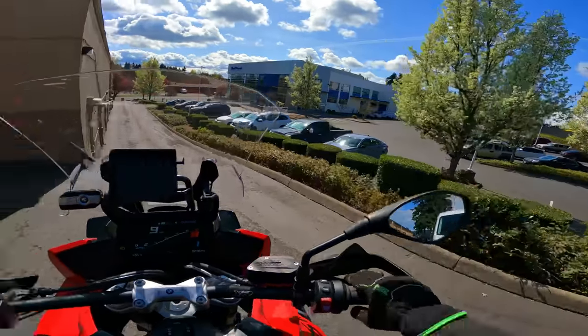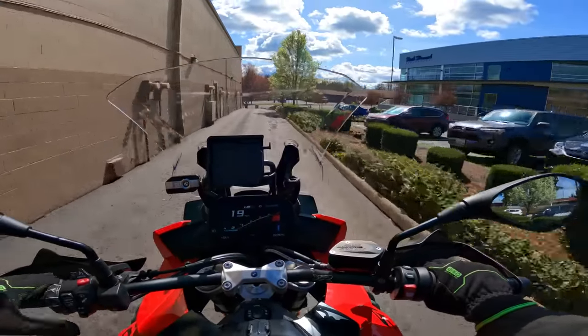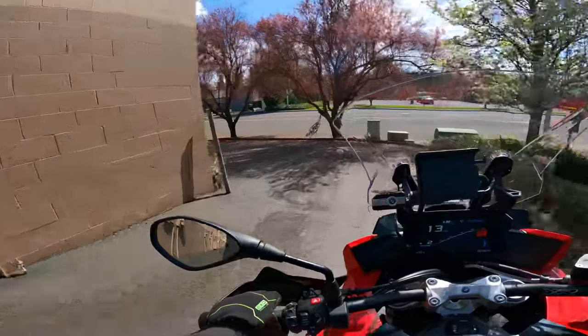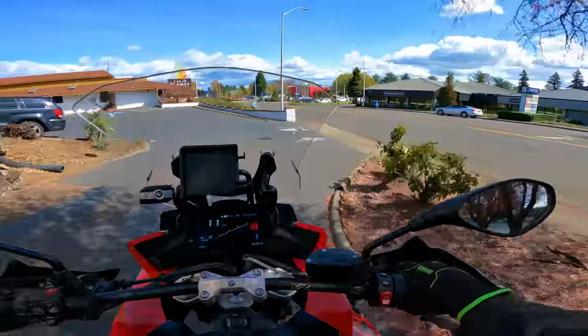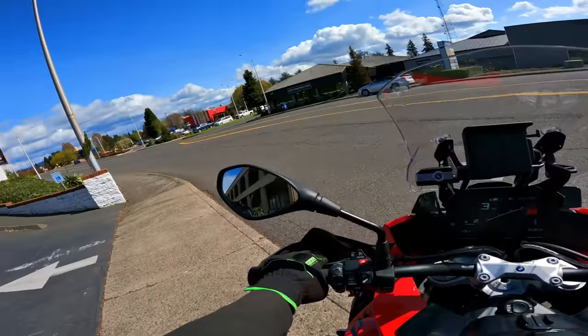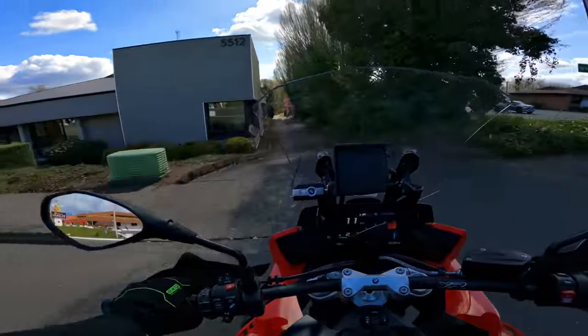It must be those trees, because I'm getting that urine smell again. I know there are trees that put off that smell, and I went down that one little area where there's a bunch of those. I just got a whiff of it again. Boy's not in his office today.